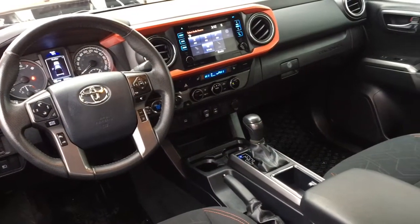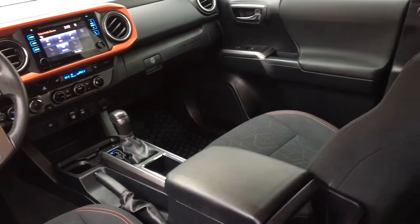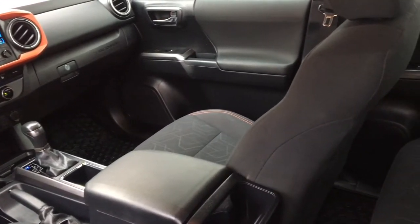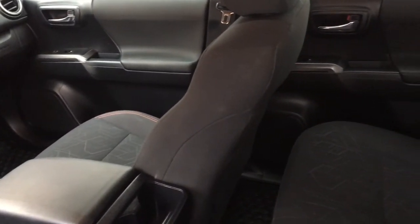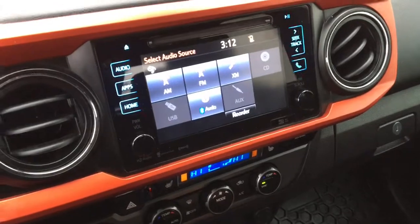Inside the cabin there's TRD grade cloth upholstery, climate control air conditioning, cruise control, heated sport seats, power windows and locks, tilt steering, a leather wrapped wheel and an AM FM CD sat radio display audio system with Bluetooth and a backup camera.